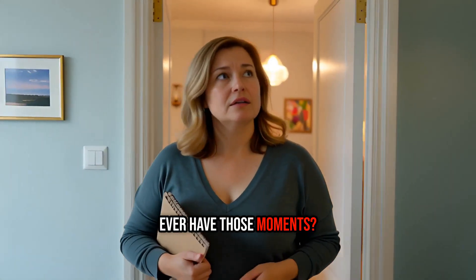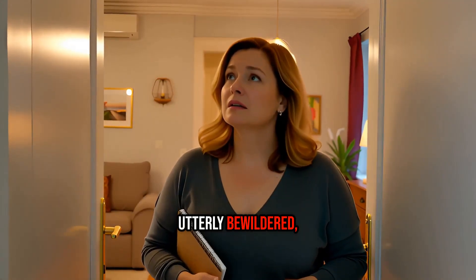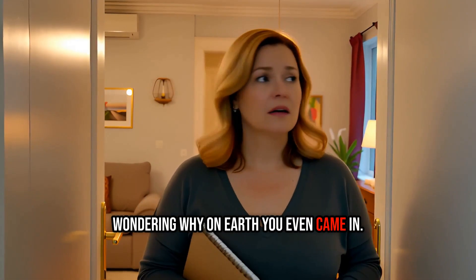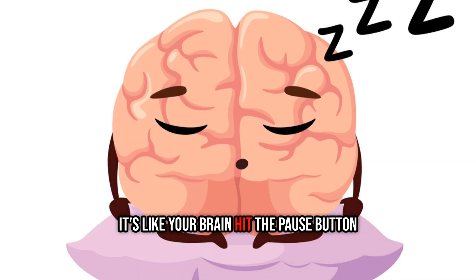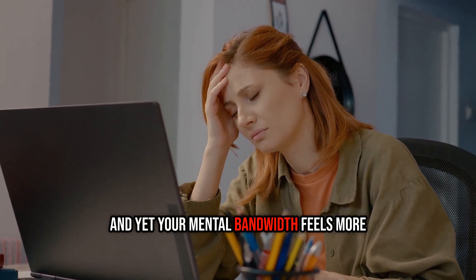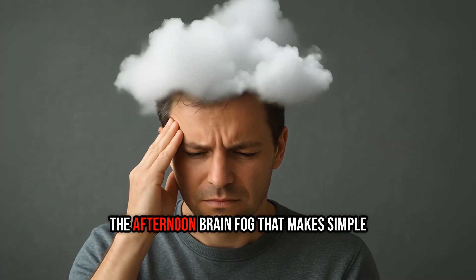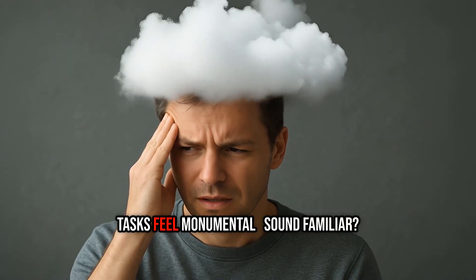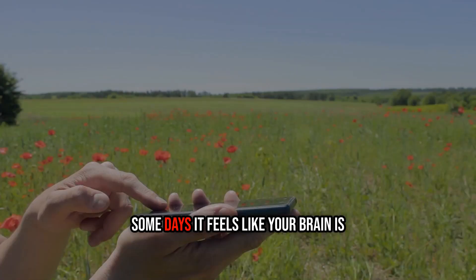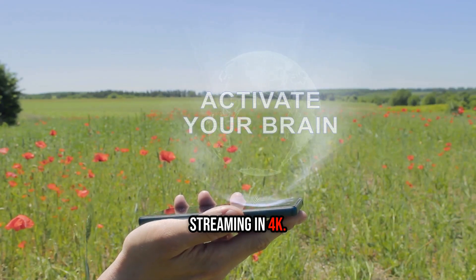Ever have those moments where you walk into a room and your mind just goes blank? You're standing there utterly bewildered, wondering why on earth you even came in — like your brain hit the pause button but forgot to press play again. Maybe you're 35, 45, even 55, and yet your mental bandwidth feels more like 85. That frustrating tip-of-the-tongue phenomenon, the afternoon brain fog that makes simple tasks feel monumental — some days it feels like your brain is running on dial-up while the world is streaming in 4K.